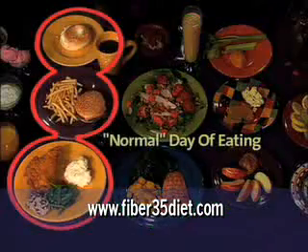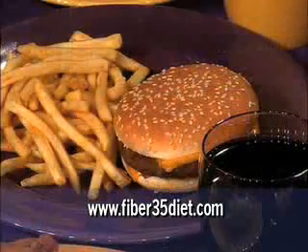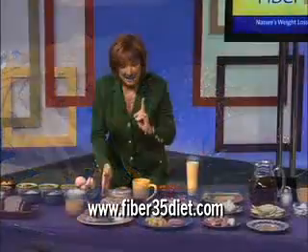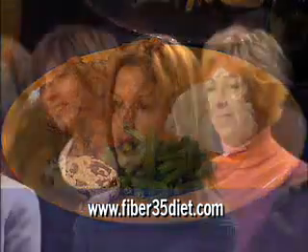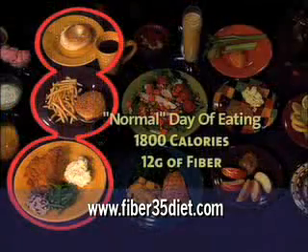On our normal side, for breakfast we have a bagel, smear of cream cheese, and coffee with two sugars. For lunch there's the typical fast food lunch of cheeseburger, fries, and a soda. For dinner we have fried chicken, mashed potatoes, green beans, and an evening snack of two chocolate chip cookies. This normal side, which is what Americans typically eat, has 1800 calories and 12 grams of fiber.